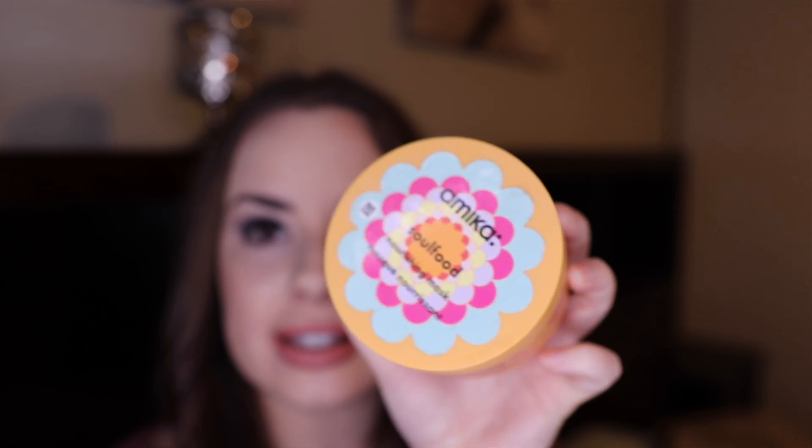Next is this Amika Soul Food Nourishing Mask. The scent isn't that great and it has a thick, buttery consistency. I just didn't see enough results with this to repurchase it — it didn't wow me in any way for my hair, so I wouldn't repurchase it.